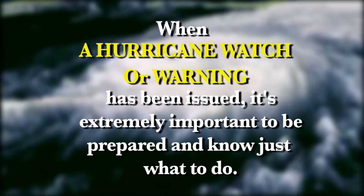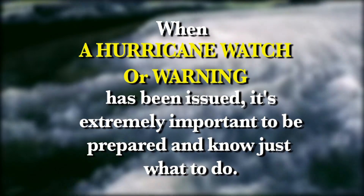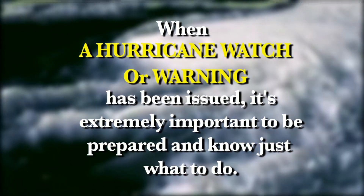When a hurricane watch or warning has been issued, it's extremely important to be prepared and know just what to do.